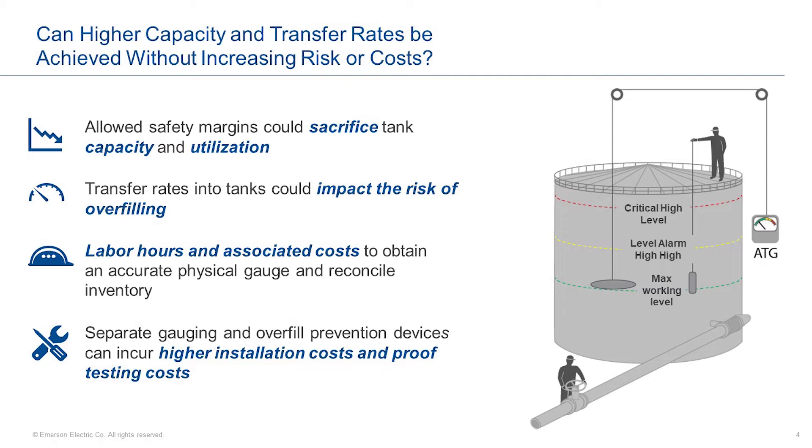If you have manual operations, there's somebody manning the valves and another doing the hand gauge. The risk of overfilling is also impacted by the transfer rates into the tank. If the operations are as previously described, then the inbound rates are adjusted to reduce this risk, essentially meaning slowing down the inbound flow to avoid quickly reaching overfill levels. In terms of cost with manual operations, you typically need two people. This associated cost to obtain an accurate physical gauge and to reconcile that inventory is significant — this is two people operating one tank. Imagine a facility with over 100 tanks and the impact on the complexity of just the labor component alone. Sometimes there are separate gauging and overfill prevention devices; the installation cost could be higher since it's the installation cost for multiple systems, not just one. This requires more time, more equipment, and more construction and proof testing costs.